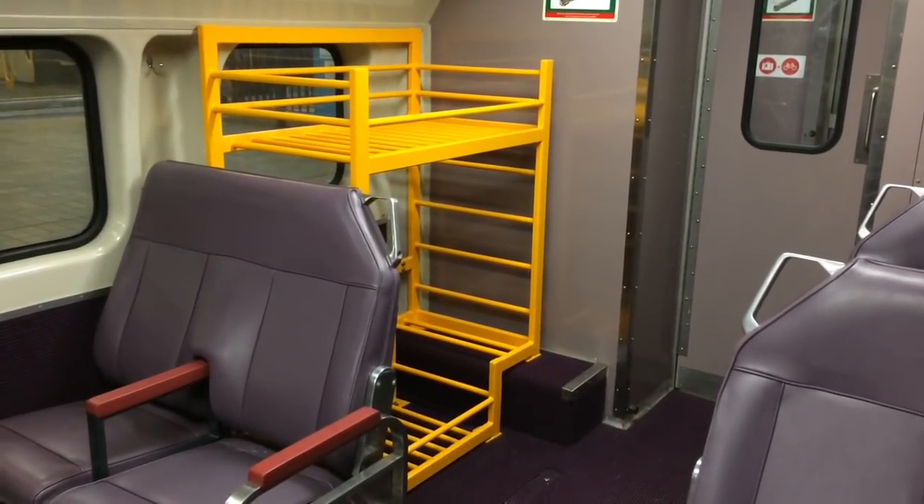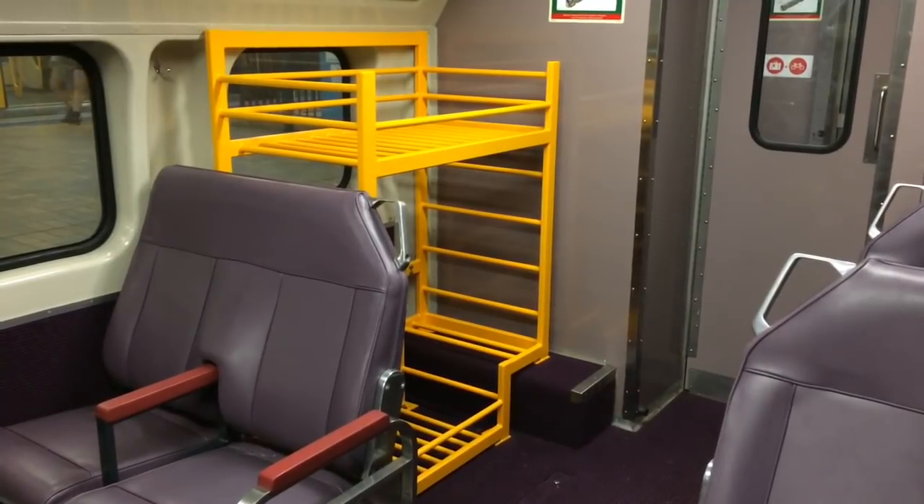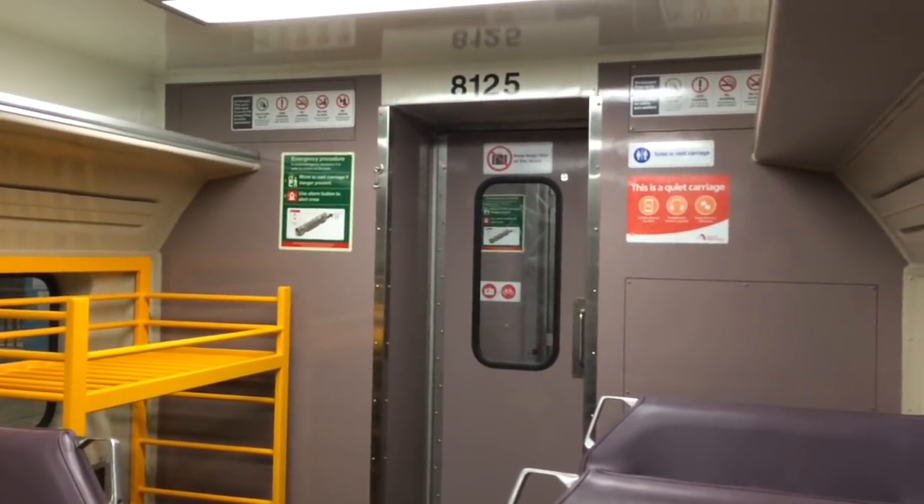Hey guys, Phil here from STV City Trains Gloves. I'm currently on VSET V29 carriage DJM 8125.